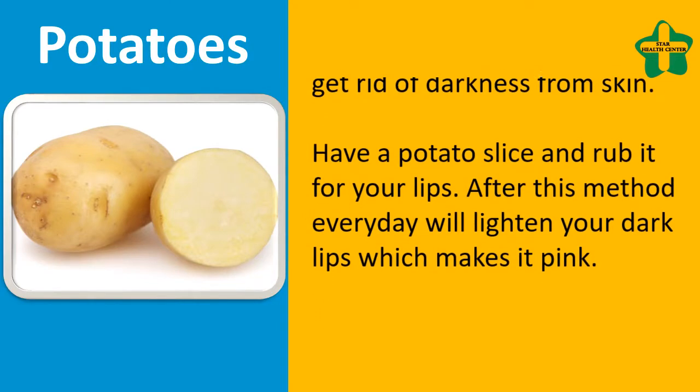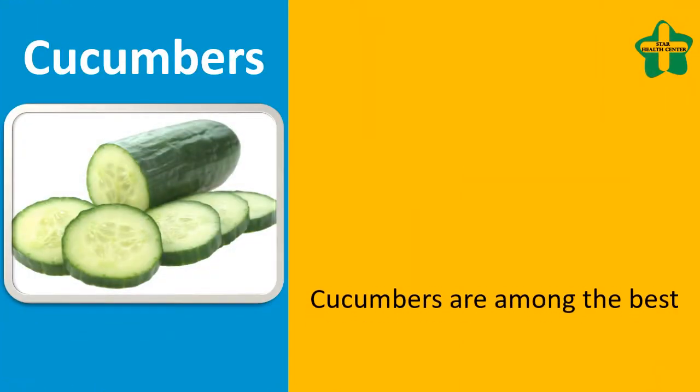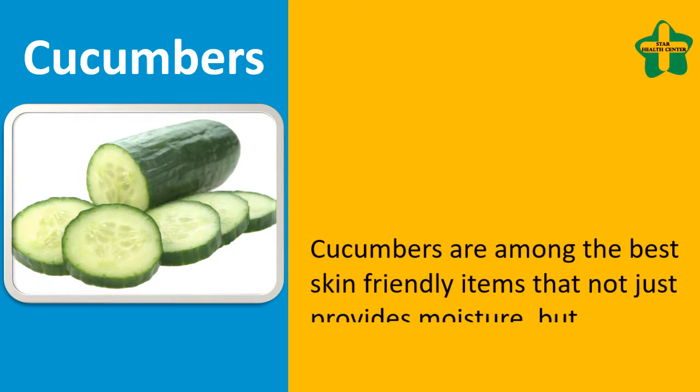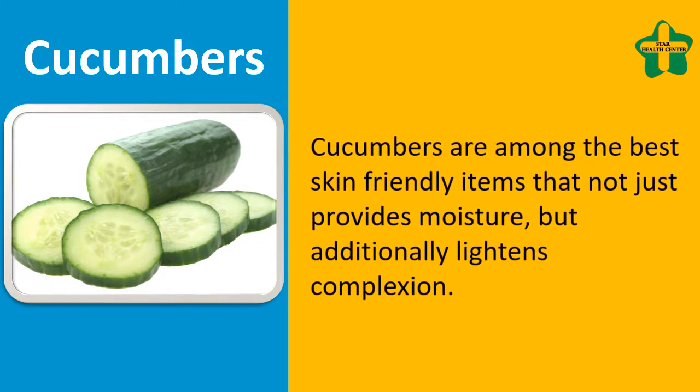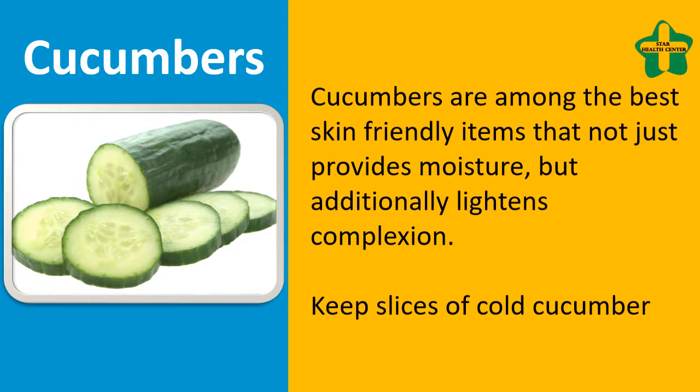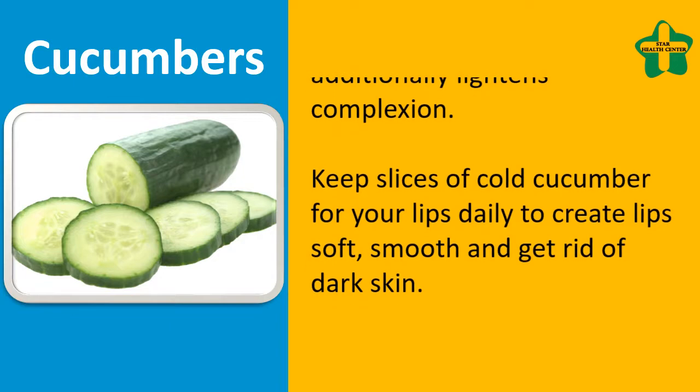Cucumbers are among the best skin-friendly items that not just provide moisture but additionally lighten complexion. Keep slices of cold cucumber on your lips daily to make lips soft, smooth, and get rid of dark skin.